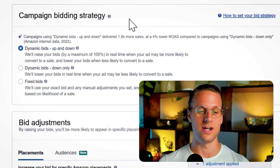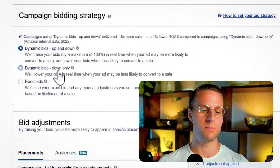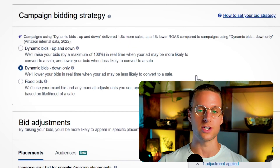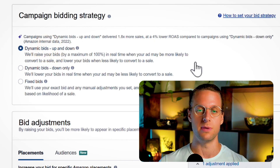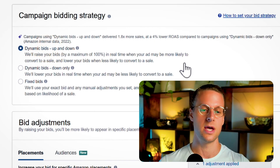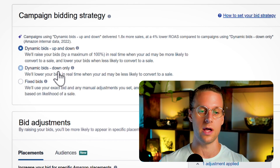Next, you have your campaign bidding strategy. Your default for this should pretty much always be down only. However, if you're having trouble getting impressions on your auto campaign, you can use up and down to give Amazon flexibility to raise your bid so you actually get impressions, start getting clicks, and start getting sales. Then once you find the bid that's working well, set that bid and go back to down only.